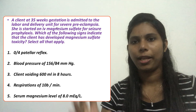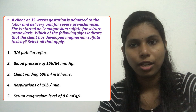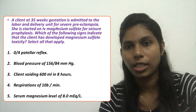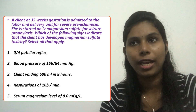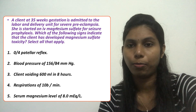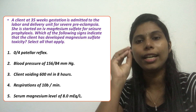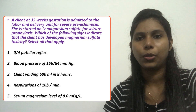Which of the following signs indicate that the client has developed magnesium sulfate toxicity? Select all that apply. This is a direct question asking about all the signs and symptoms of magnesium toxicity for a client with preeclampsia who is taking magnesium sulfate for prophylaxis treatment.